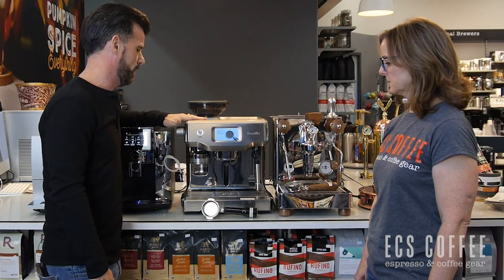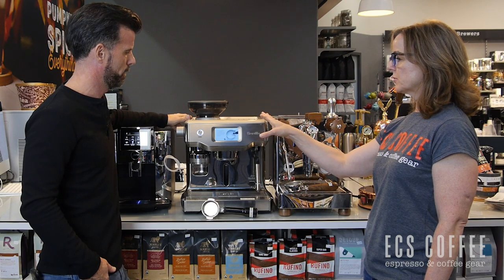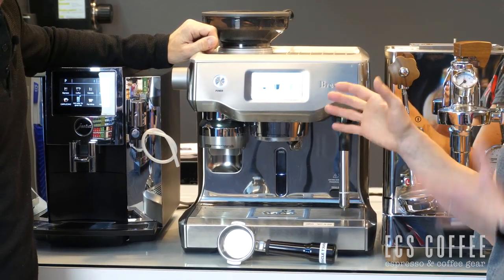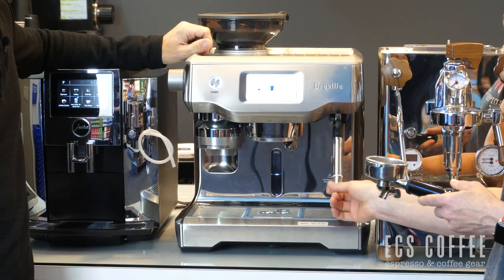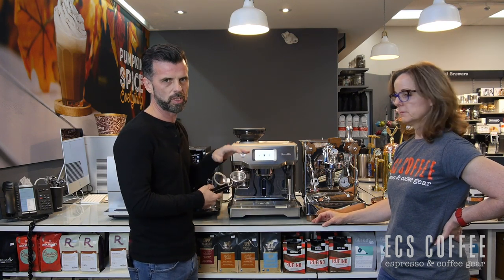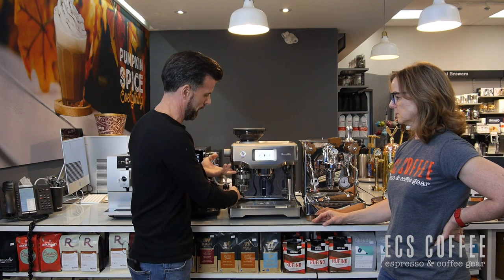Let's move over to Breville and this is the top-of-the-line — the Oracle Touch. It elevates the Oracle we've had in store for years. You can save your drink programming — swipe the screen, name your drinks, save them so next time you walk up you hit it and it does exactly what you want: the amount of grinds, the volume of water. You can be a barista at home if you choose, or if not, it handles the temperature and texture for you. It uses a portafilter, which some people love for making espresso. It will also grind and tamp the coffee for you automatically.